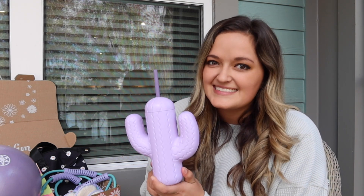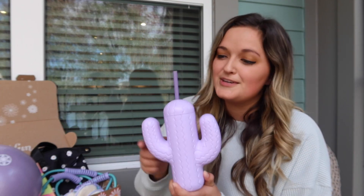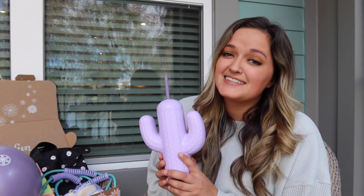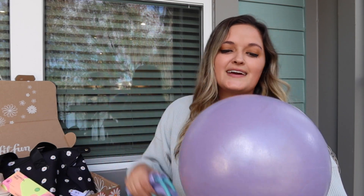Next I got this adorable cup that's shaped like a cactus — I didn't even know they made cactus-shaped cups but this is so cute. It has a little straw and I just love stuff like this.